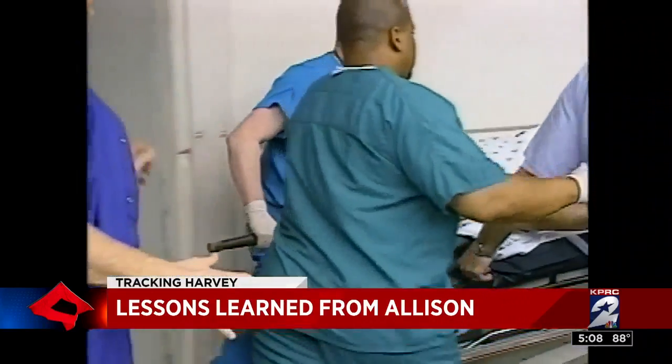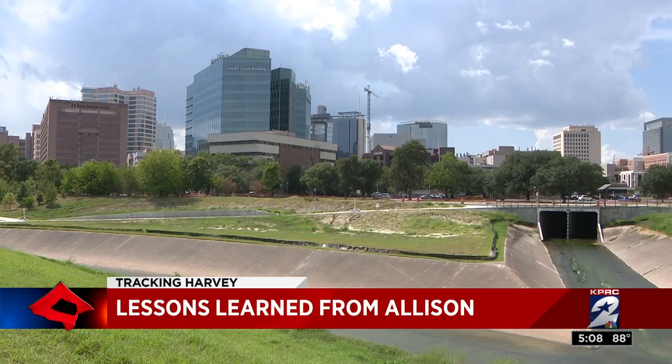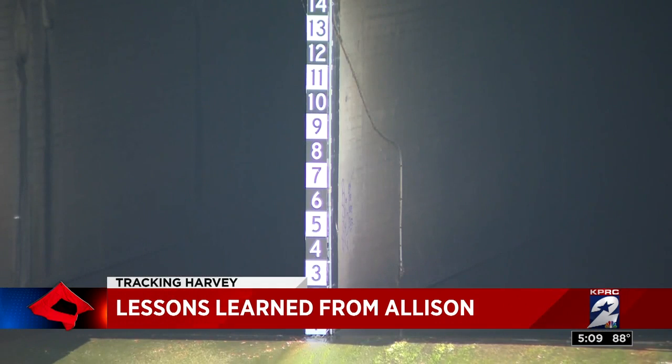Houston and the health care system in Houston are much better prepared today because of Allison. There have also been improvements to existing flood channels like Harris Gully and Braves Bio to detain and carry more water.